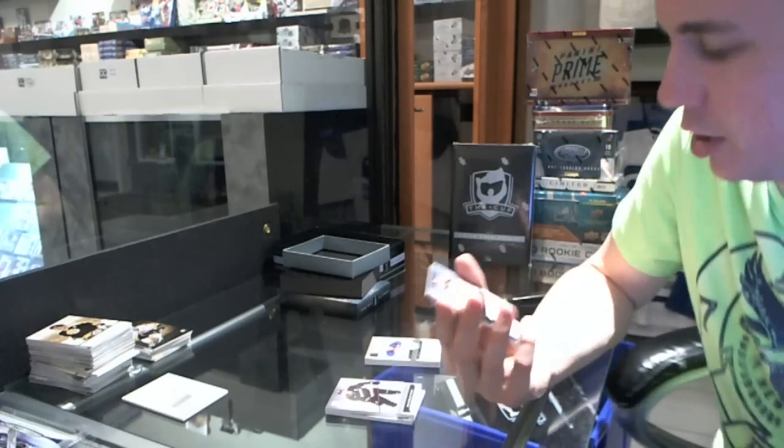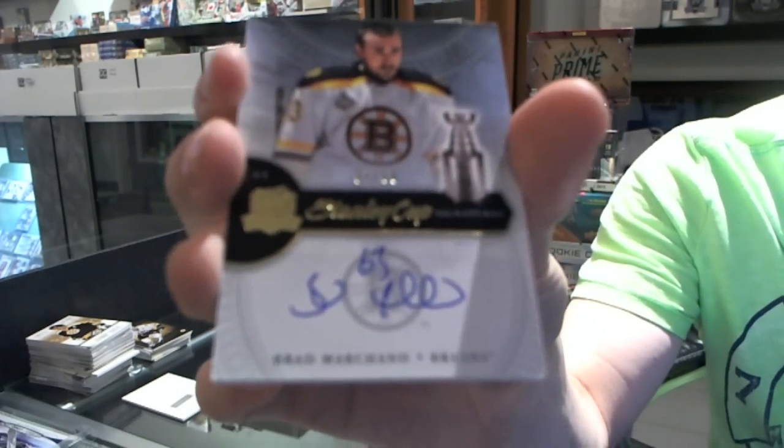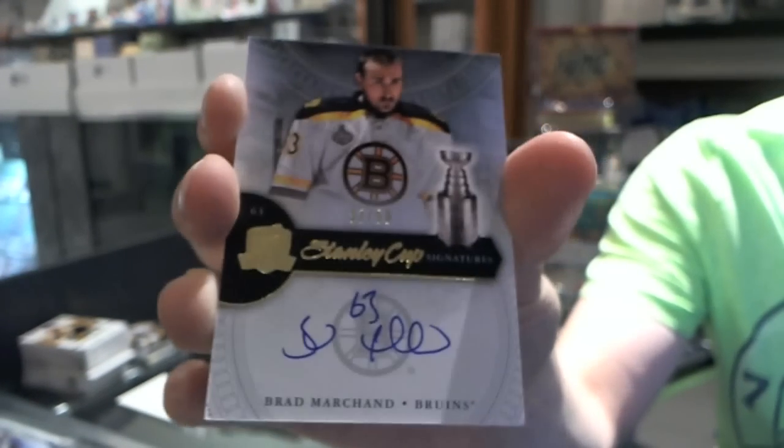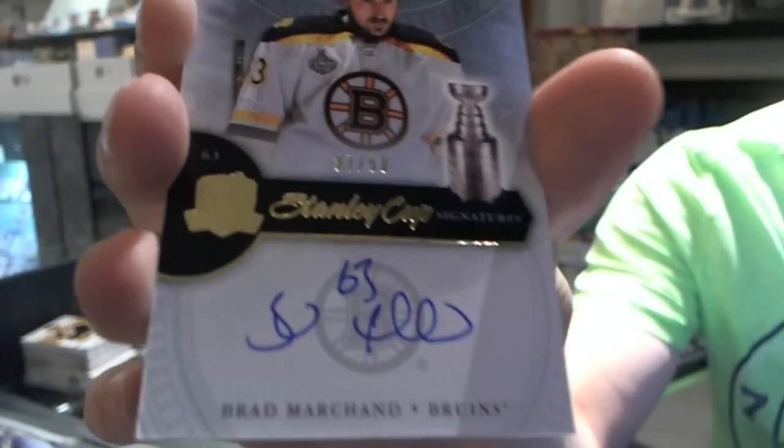We've got a Stanley Cup signature number 37 of 50 for the Boston Bruins, Brad Marchand. Brad Marchand, number 50 for the Bruins.